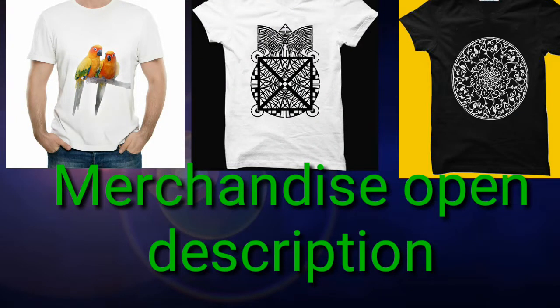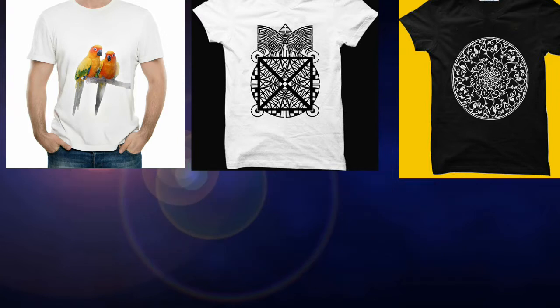I'm also introducing my merchandise — it's fabric cotton. One item costs 470 rupees and another costs 370 rupees. If you need this merchandise, go to the description and WhatsApp me. Transportation is free all over the place.